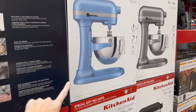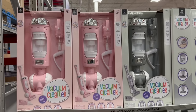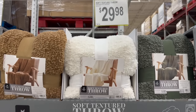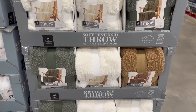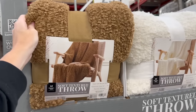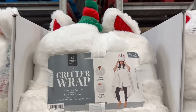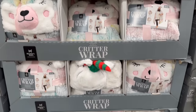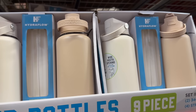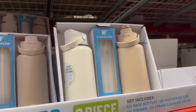This KitchenAid mixer is on instant savings - $90 off at $289.98 - would make a great Christmas gift. I love this color. They also have cute little vacuum cleaners for kids for $19.98. I am so tempted by these throws - especially this brown one - they are so soft. They also have adult critter wraps, which would be pretty funny.